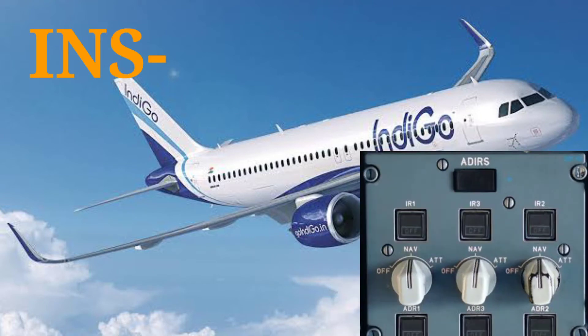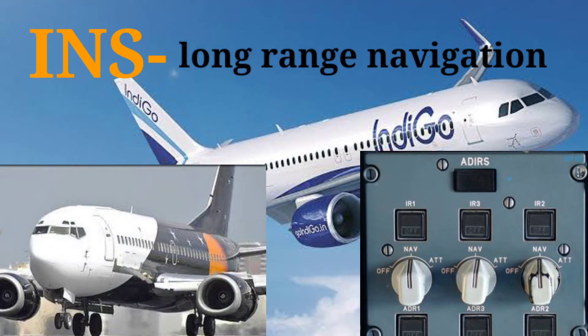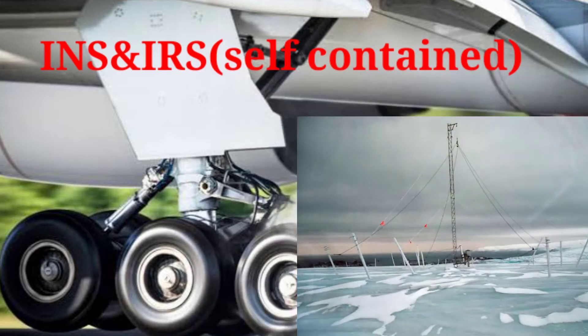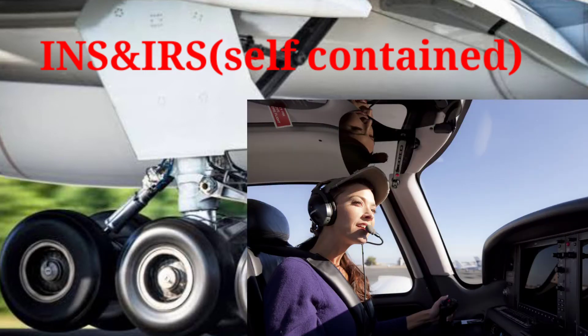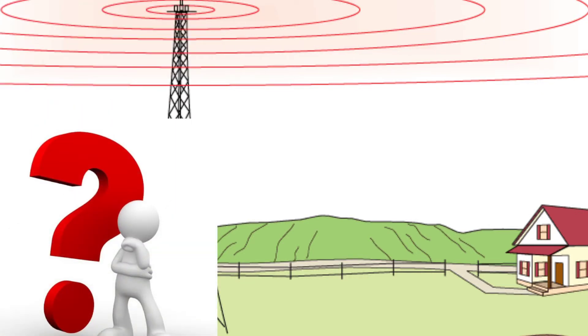An INS, Inertial Navigation System, is used on some large aircraft for long range navigation. It may also be identified as an Inertial Reference System. An INS or IRS is a self-contained system that does not need any radio signal from a ground navigation facility or transmitter — meaning the INS system does not rely on any ground transmitter antenna.